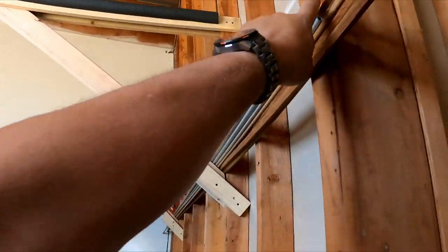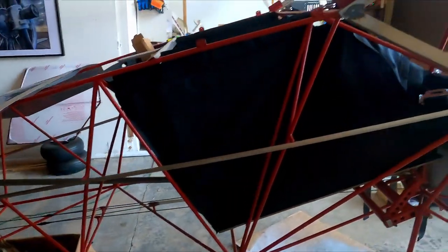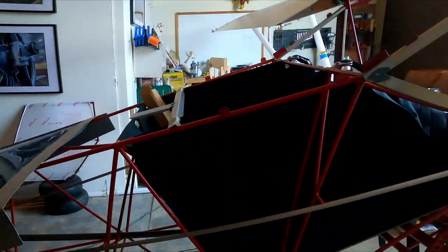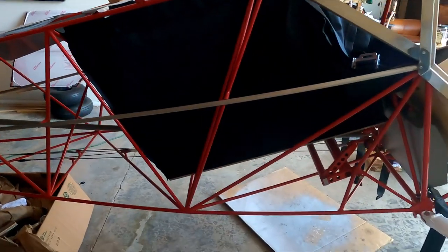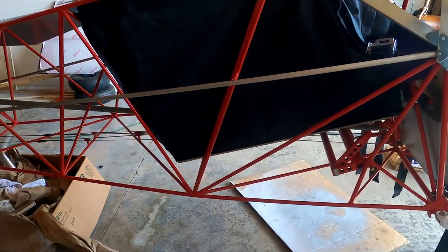Speaking of the tubes — this one right here, which I have already cut and Alodined, is the one that's supposed to go on the bottom of the fuselage. The old Series 5 calls for one of these wood pieces, but the belly of the airplane is going to collect water and I don't have any faith that's going to last very long. So I'm converting to the aluminum tube. I have that fit, but before I can cover the bottom I have to do that first.